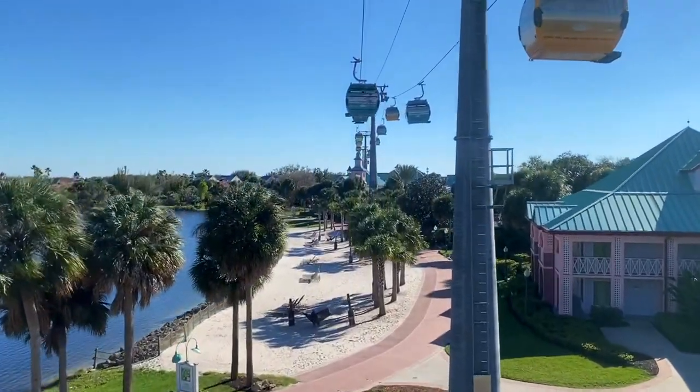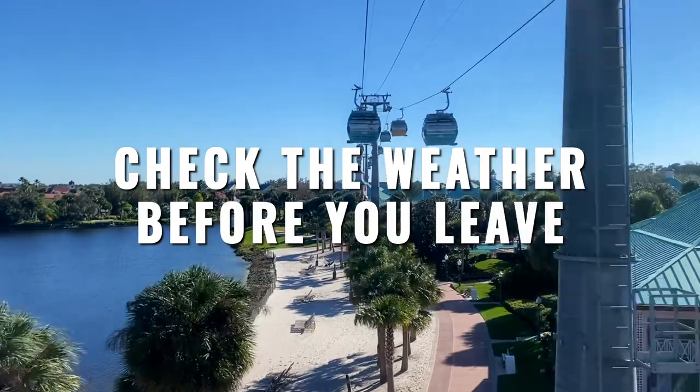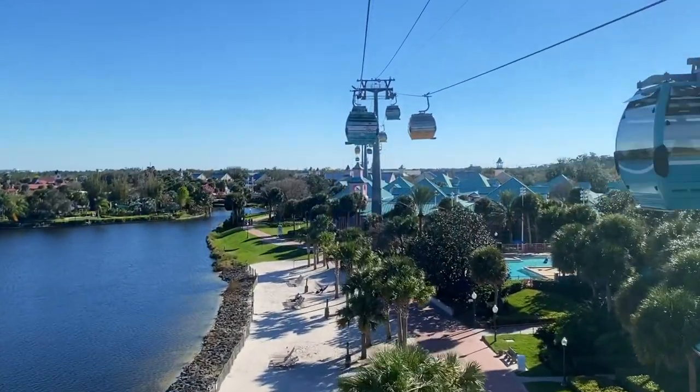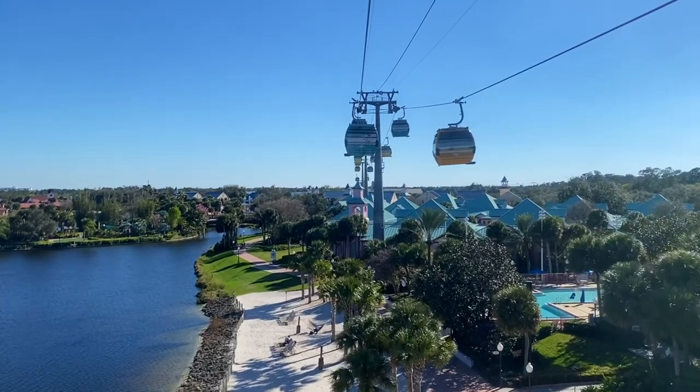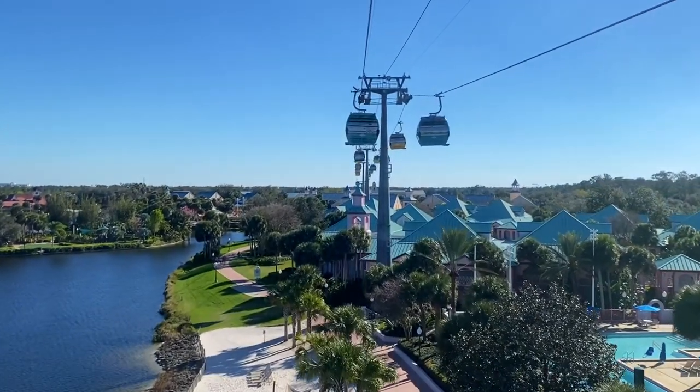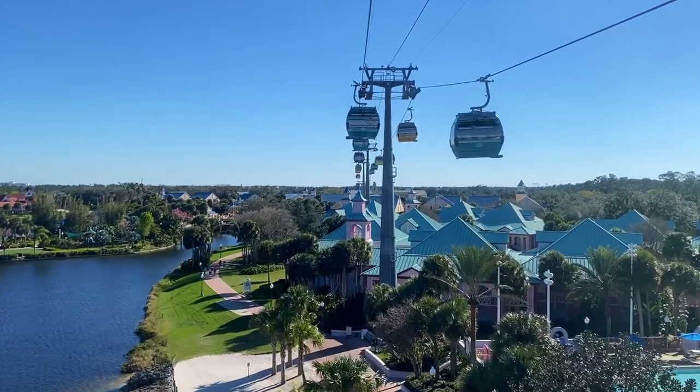Tip number five: if you know there's going to be lightning that day, seek an alternate route. The Skyliner will close down if the weather is too bad. Sorry it wasn't a happy tip, but we want you to be prepared. During possible hurricanes the gondolas are even removed and stored until it's safe to open again.